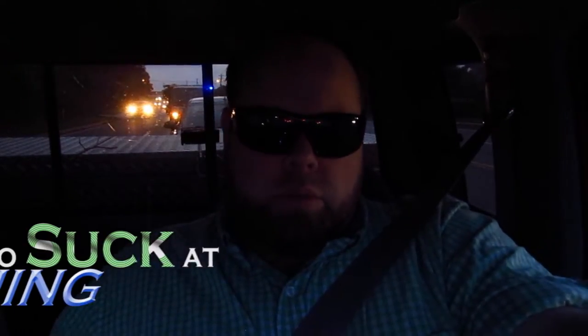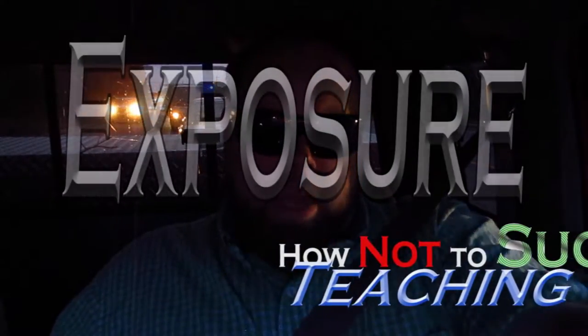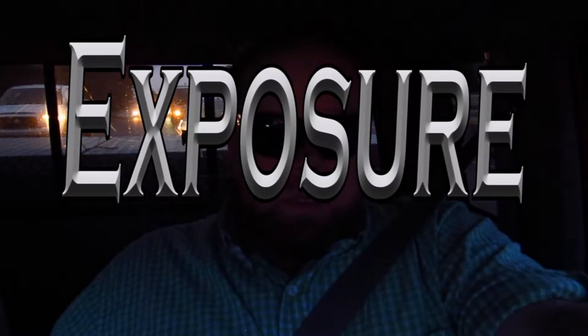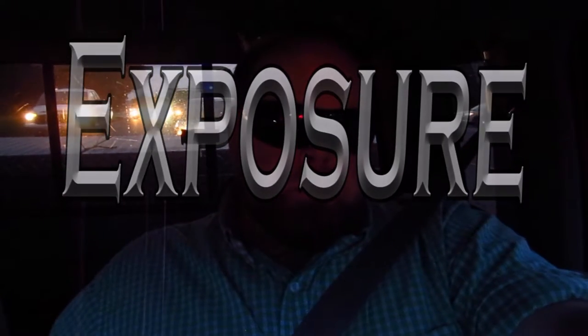Today in 'How Not to Suck at Teaching,' I'm going to do a continuation from the other day when we were talking about exposure — getting your students exposed to different things. One of my big rules, I want to call it a heavy guideline, is about when I'm exposing my students to artwork.